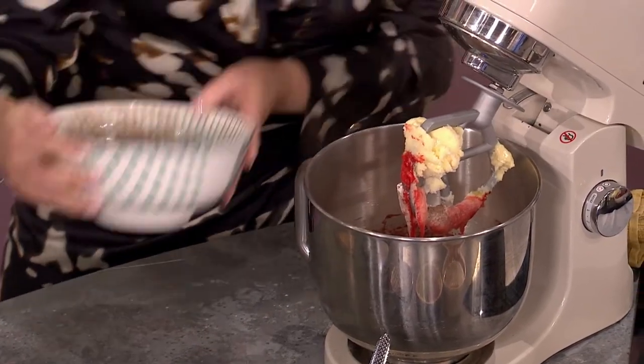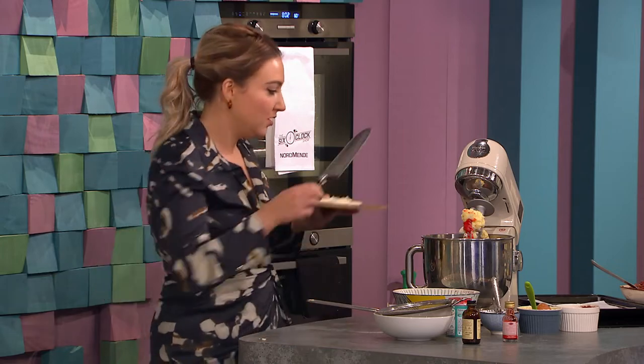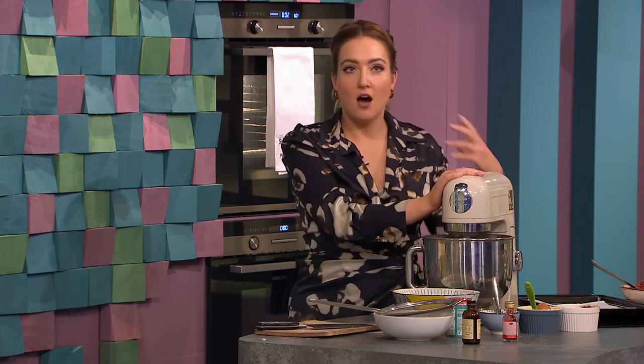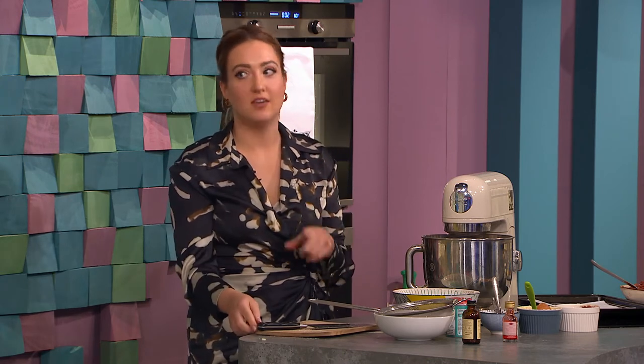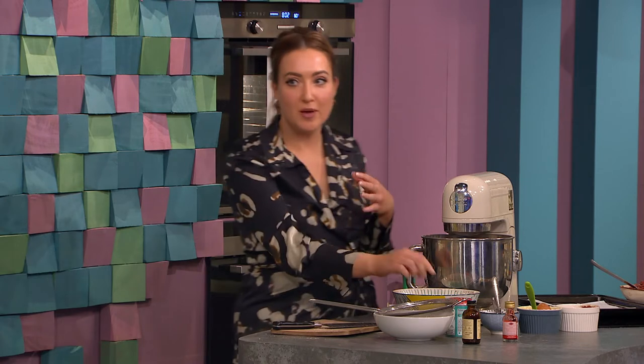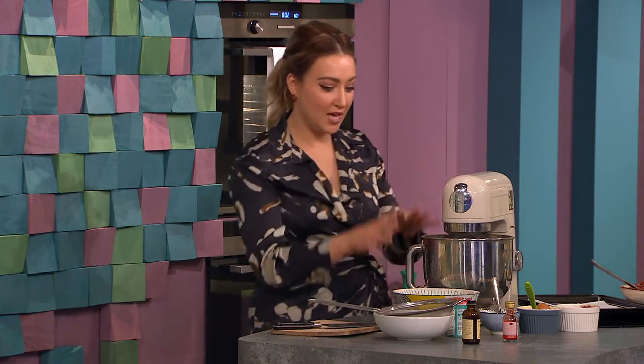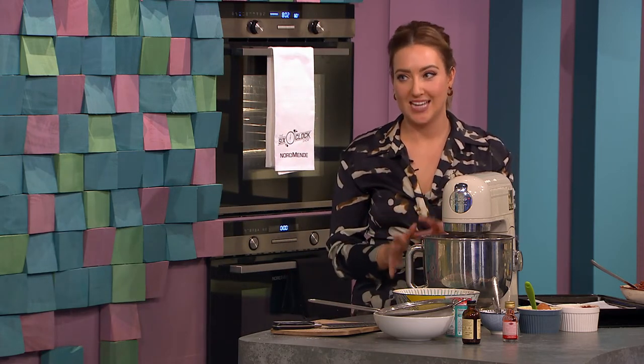I'm going to throw my white chocolate chips in as well. In terms of texture — we can't taste tonight, but what's it going to be like? They're really lovely and soft and gooey. I like a cookie that's a little bit crunchy on the outside but soft and gooey in the middle. That comes down to baking time — if you slightly under-bake them they'll be a little bit chewier. That's mixed together.